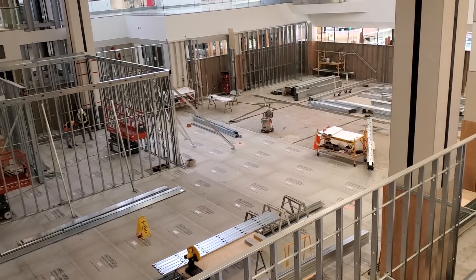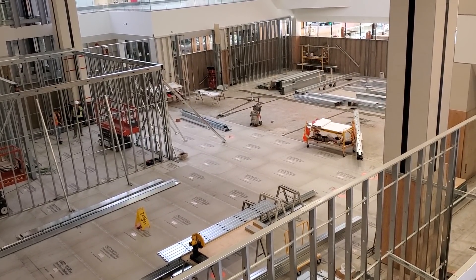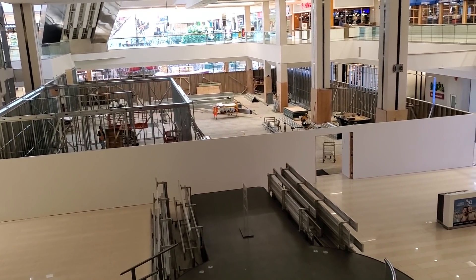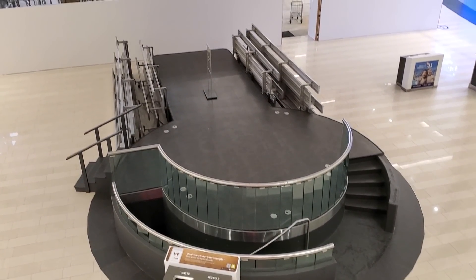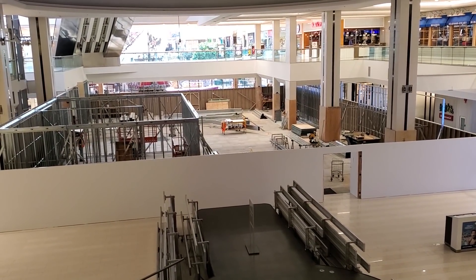I'm excited to see more color here as we continue construction on the Lego store. This store is absolutely massive — this stage itself is pretty big, and you could probably fit like four of them into that store. They've made so much progress over the last couple of months.